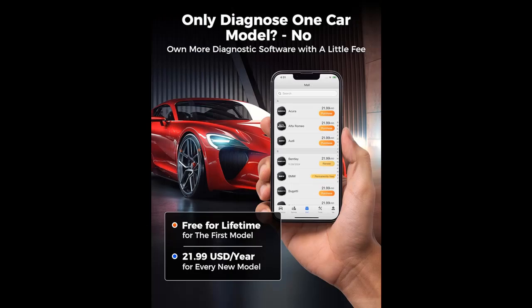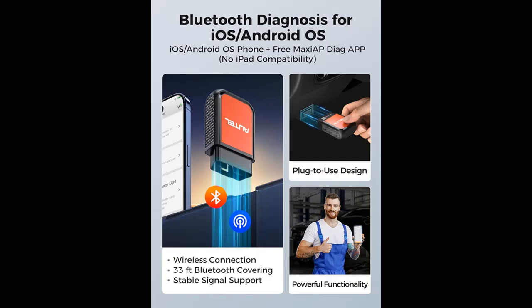Portable size — half the size of a hand. Easy to carry everywhere and put in your pocket. 33-feet Bluetooth Diagnostics: plugged in to use without being tethered to the driver seat.